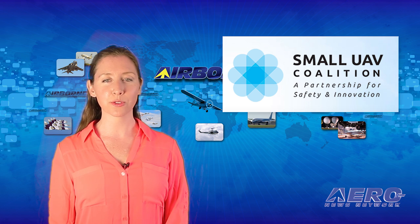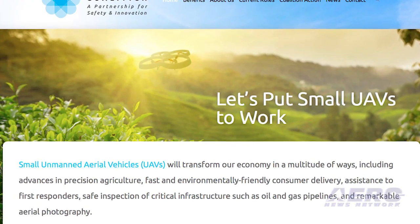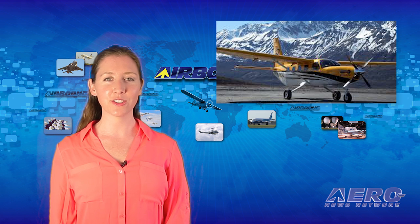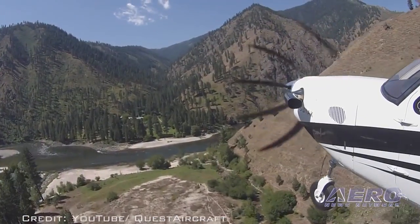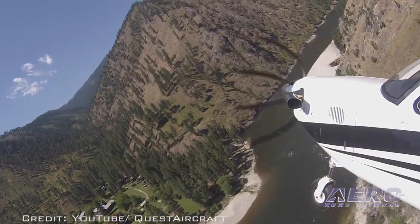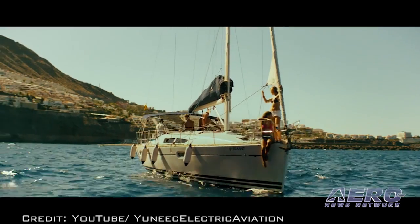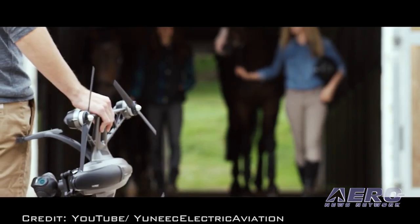A small UAV coalition has reportedly split into two factions. Four of the companies focused on selling consumer products are set to form their own organization — DJI, Parrot, GoPro, and 3DR are leaving the fold. Quest Aircraft continues to receive accreditation around the world; New Zealand has certified the Quest Kodiak aircraft, adding to its accreditation in the Asia-Pacific region, currently the second largest market for the Kodiak. In drone news, DJI has filed a patent infringement suit against competitor Yuneec, with products and technology at the heart of the suit.